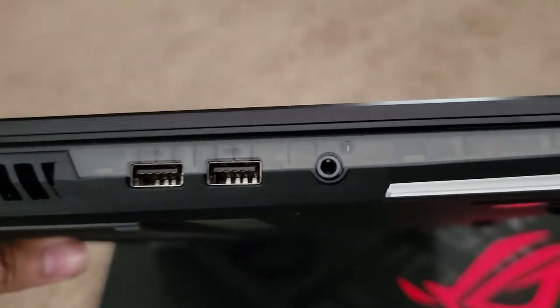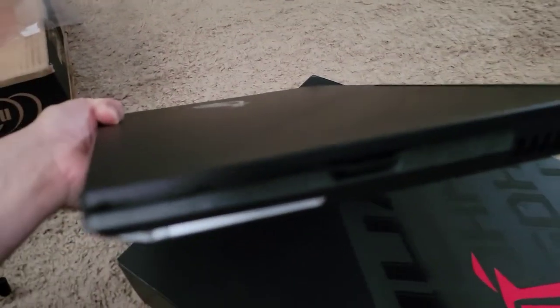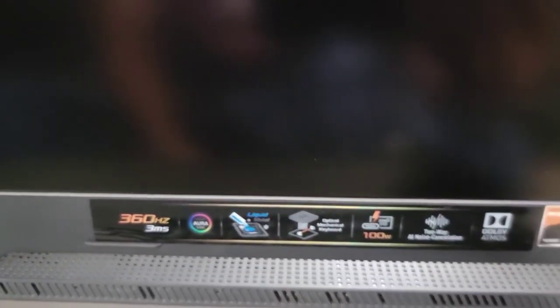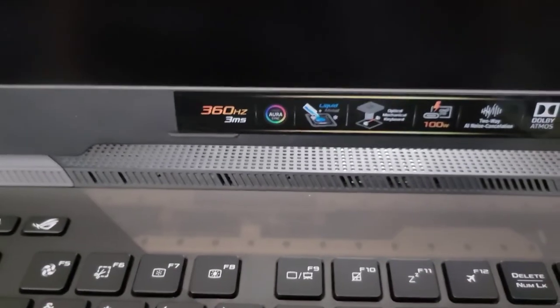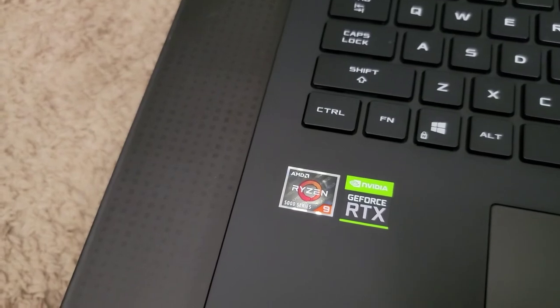On the left-hand side you have two more USB-A ports and your headset jack. On the right there's just the little keystone jack. Opening it up, there's the screen cover with the specs listed: 360Hz, 3ms response, per-key RGB on the optomechanical keyboard, liquid metal on the CPU, AI noise cancellation, Dolby Atmos, and the overclocked processor. There are extra function buttons up top for volume, muting the internal microphone, fan control, and a shortcut to the Armoury Crate software.